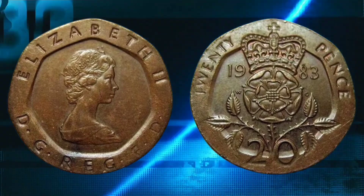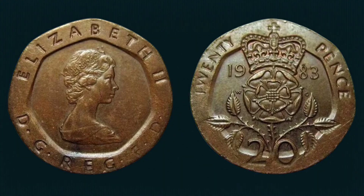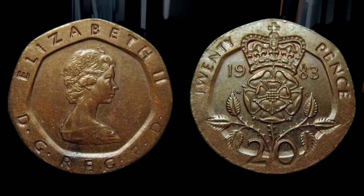The coin received a total of 28 bids from 5 buyers, upping the bid each day for over a week, until finally it sold for a whopping £232.